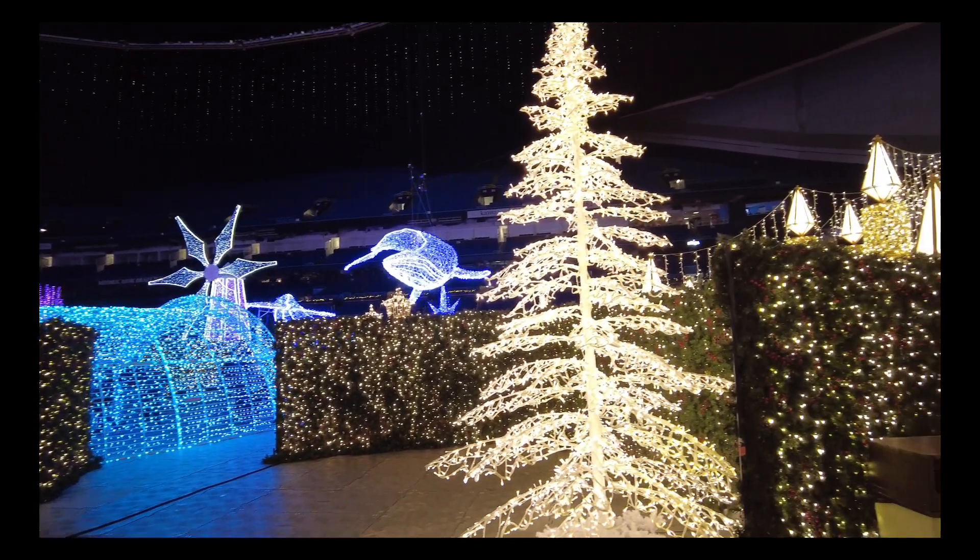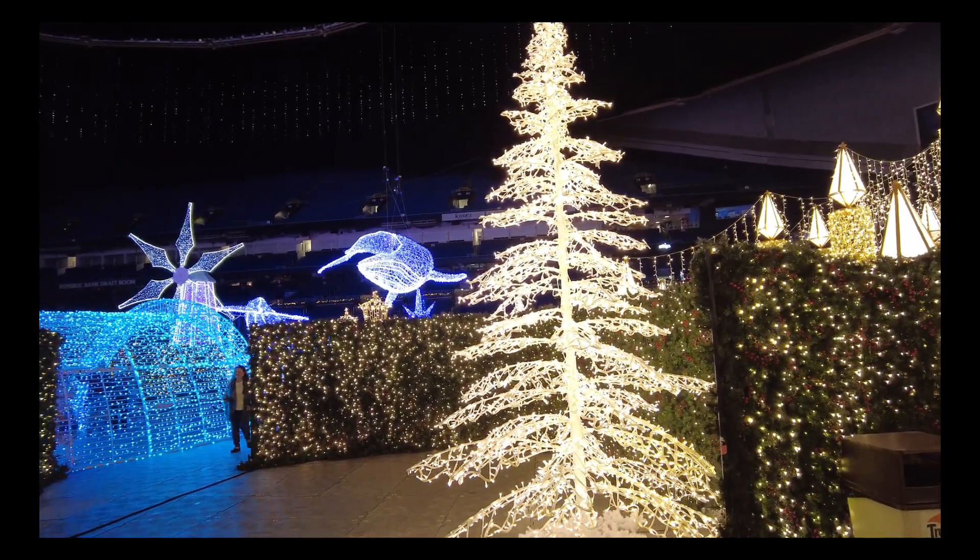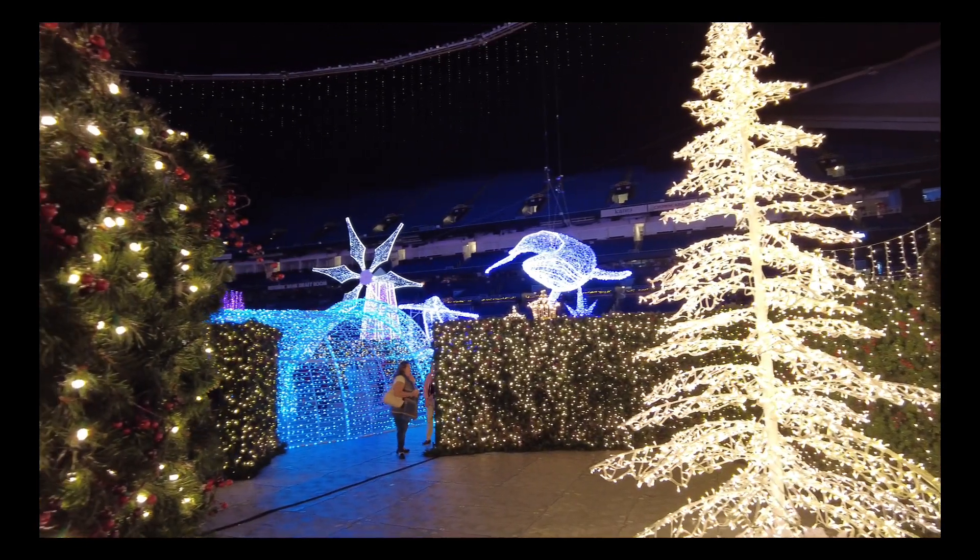We're at the Enchant St. Petersburg event at the Devil Rays' baseball stadium — they decorate the whole place up for Christmas. It's really kind of cool.